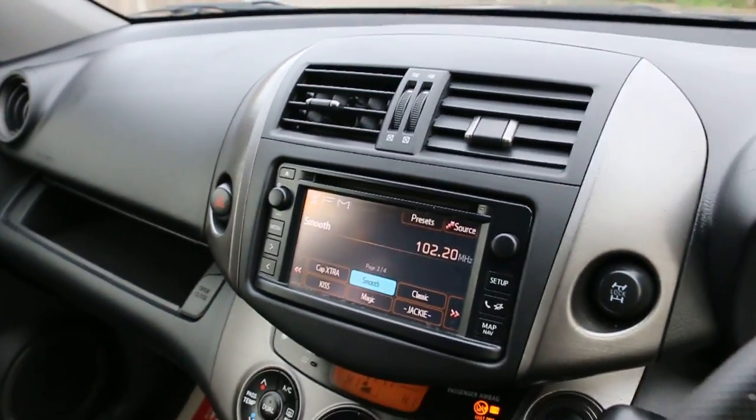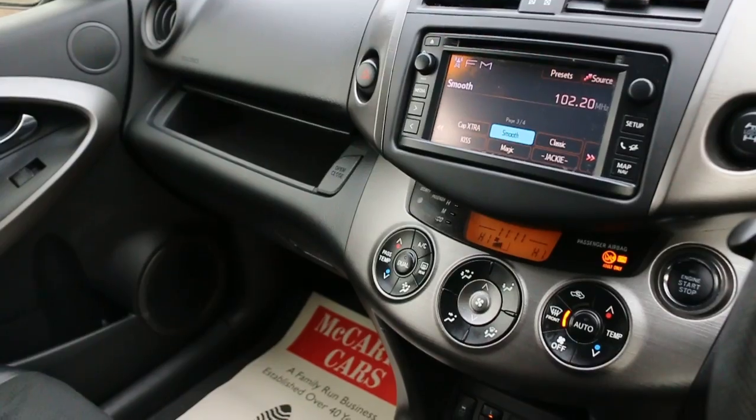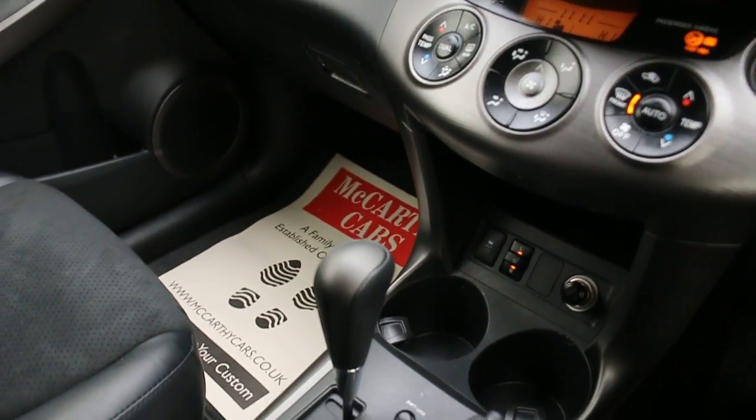It features 2-zone climate control, air conditioning, heated seats, and automatic transmission.